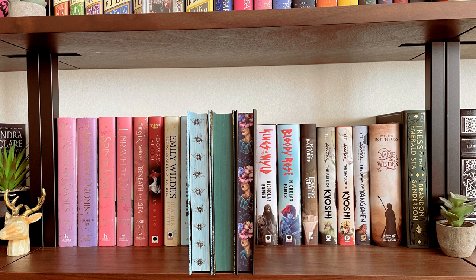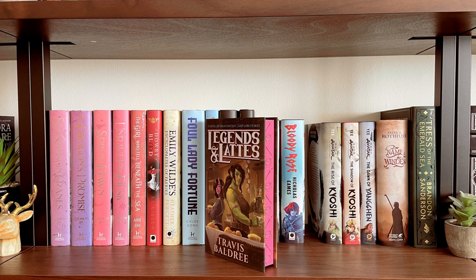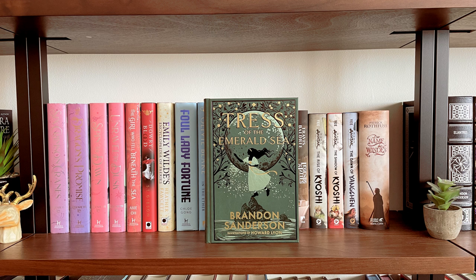Then I have the limited hardcover editions of Kings of the Wilds and Bloody Rose from Andorida Books — I was so excited to grab these because this is one of my absolute favorite series ever. And then I have everyone's newest favorite book, Legends and Lattes — I have the Broken Binding edition of this. I really love the sprayed pages on this one and that it kept the beautiful cover art. Next I have Brandon Sanderson's Tress of the Emerald Sea, which was the first of his secret projects from the Kickstarter.